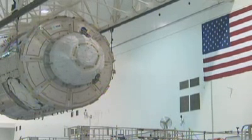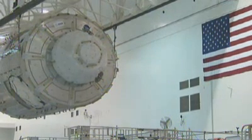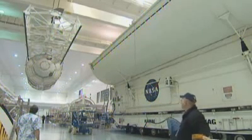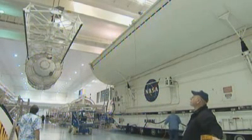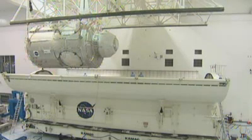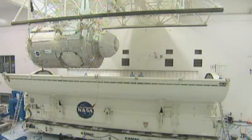Node 3 and the cupola are the culmination of years of development and construction by ESA and its contractors. Their attachment to the station means that it can now be exploited to the full, a testament to both European innovation and international cooperation.